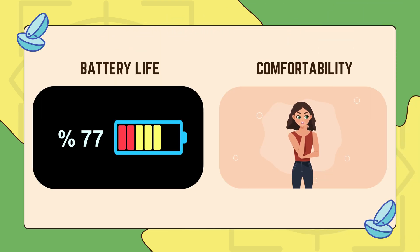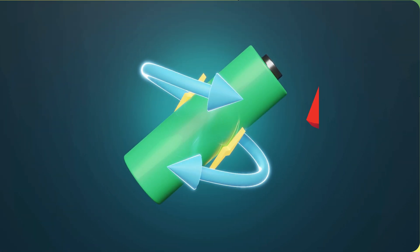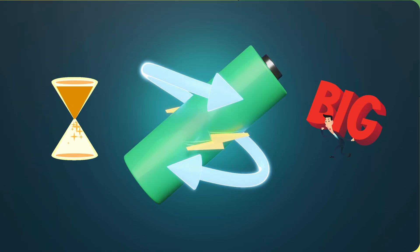Then there's the issue of battery life and comfort. Unlike normal contacts, smart lenses need power to function, but where do you put a battery on something so small? Right now, battery technology is either too big, doesn't last long enough, or makes the lenses uncomfortable to wear. And if they're not comfortable, no one would want to wear them all day.